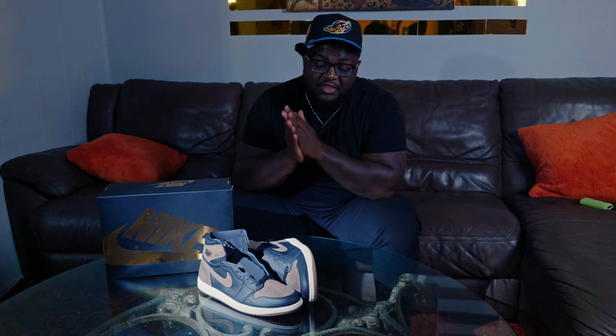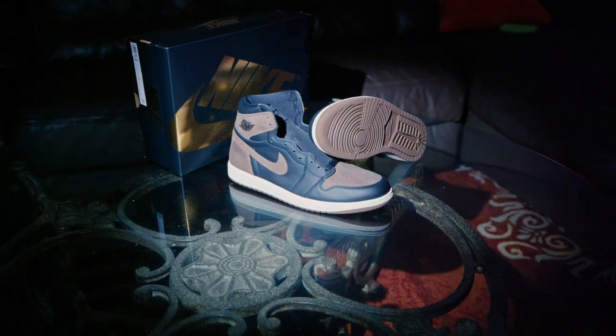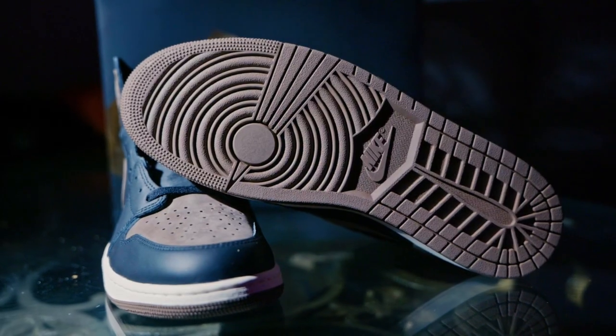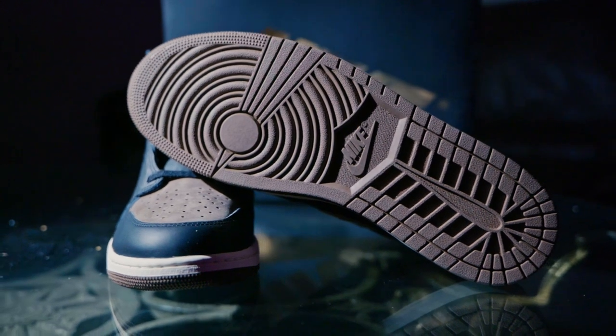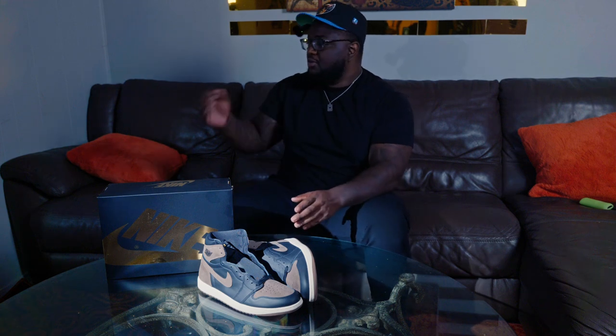What's going on guys, it's Emile with Copaholics and today we have not only another Jordan 1 but also a Jordan 1 in my favorite colorway. As I mentioned before in the intro, this brown on the Nike silhouette or the Jordan 1 silhouette is one of my favorite colorways — from the Travis Scotts to the Mochas, all of them. I just love seeing brown on Jordan 1s.